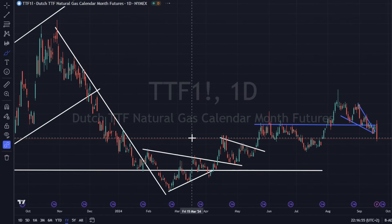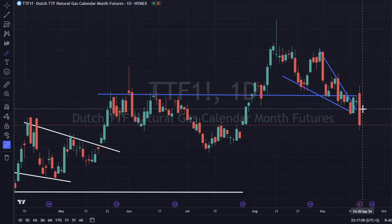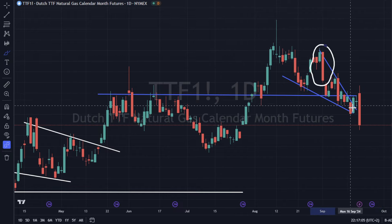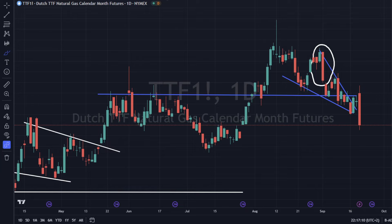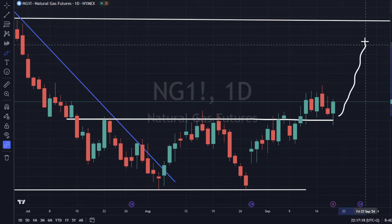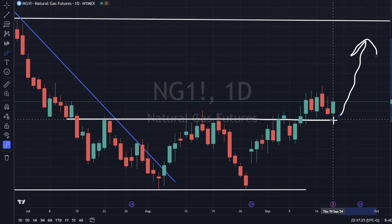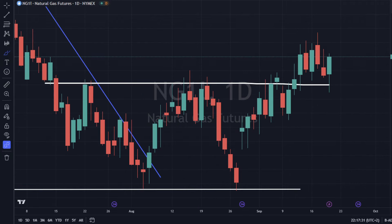TTF gas is down 6%. That sharp reversal day looks like it could go lower — it is a bearish engulfing. We came all the way into the corner, tried breaking out, and got rejected at the resistance line. Natural gas in America is doing the exact opposite — putting in a nice bounce off support. It's almost a bullish engulfing, and also a hammer candlestick. That looks really good for a potential move higher.